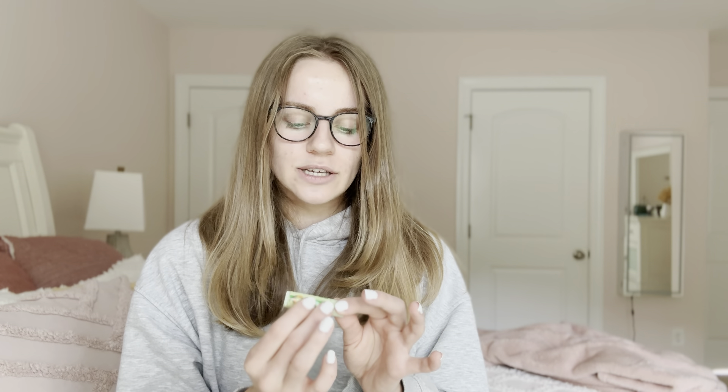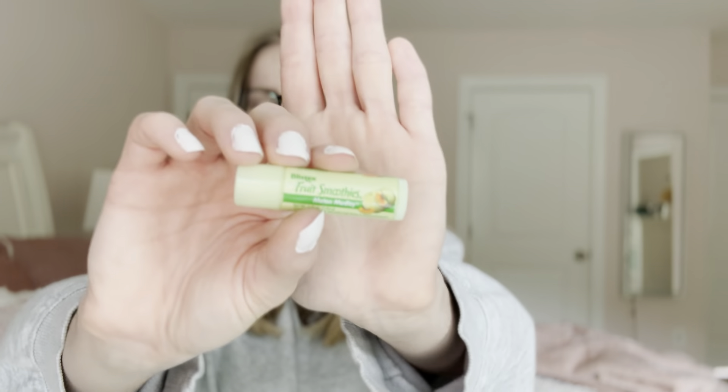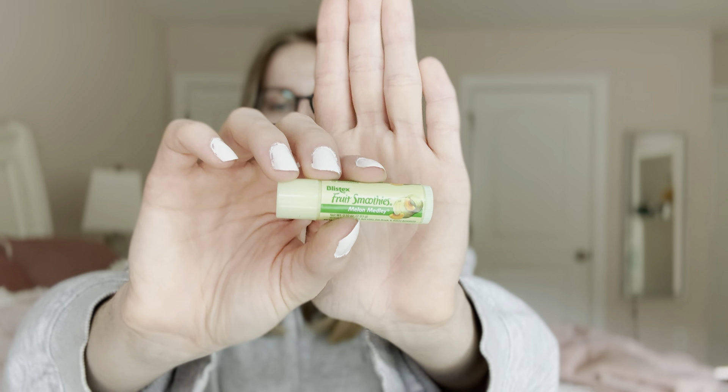The last thing is a chapstick — this is the Blistex Fruit Smoothies in melon melody. There's an orange one and a purple one that comes in this set as well. We always used to have this when I was a kid, so I literally bought this just for nostalgic purposes. It works fine as a chapstick, but I do prefer my Glossier Balm Dotcom — that is my ride or die for lip balm.